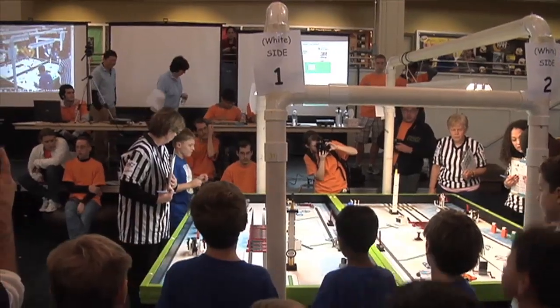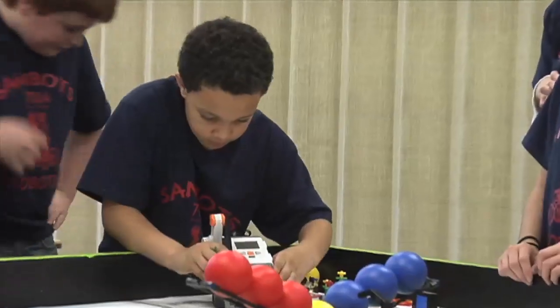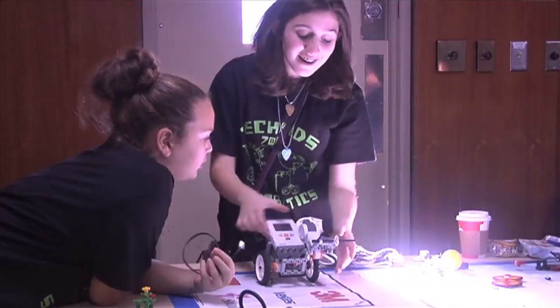There are even opportunities for your students aged 9 to 14 to form robot teams and participate in regional, national, and international events with other kids. You don't need to know anything about robots or have ever done any programming in order to participate. Here's what some teachers who participated in our previous in-person workshops have had to say.